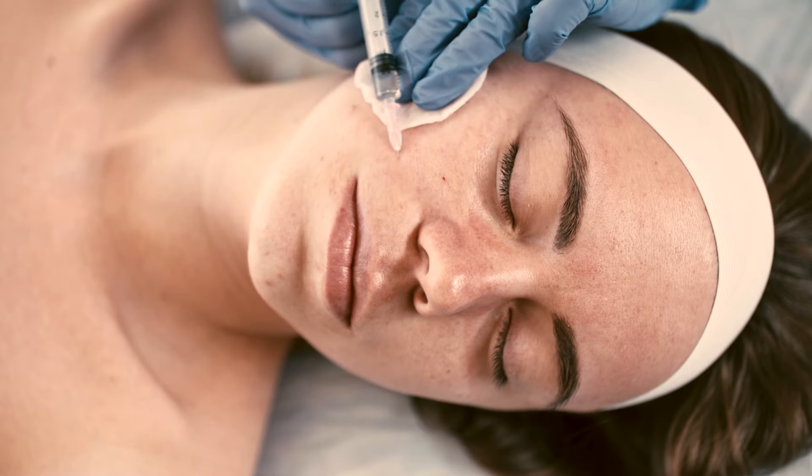One of the most common issues that my patients come to me for is that they're starting to notice more fine lines and a lack of volume in their skin. Typically, the only way to add volume back into the skin is with injectables like fillers. I realized that not everybody is really ready for the needle.